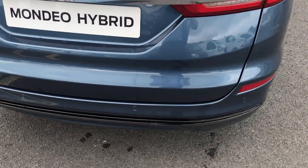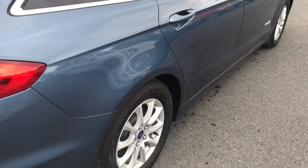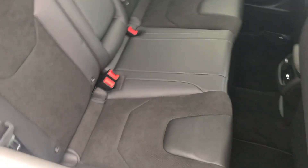Rear parking sensor is standard on the back. Going inside we see titanium spec with half leather inside, lots of legroom in the back, and air vents back here.